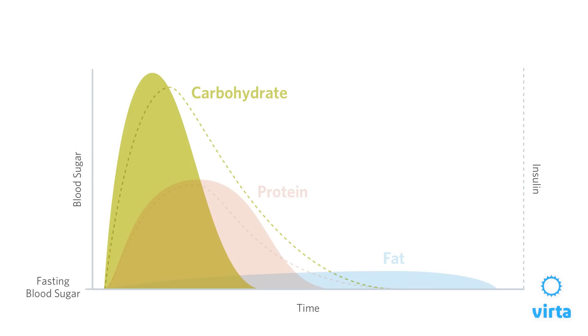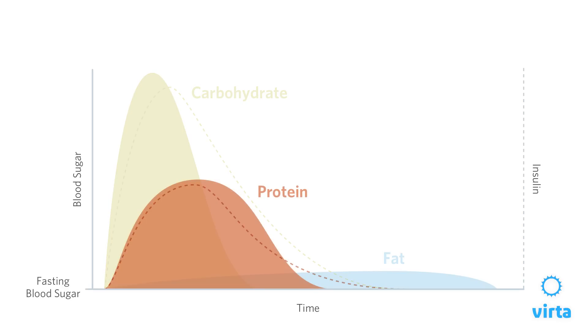What we see is that with carbohydrate consumption, insulin goes up a lot, peaks quickly and drops fast. With protein, it gets a lot better. Look at what happens when we consume fat — nothing. There's not an insulin response. That's going to be important as we make our food choices.